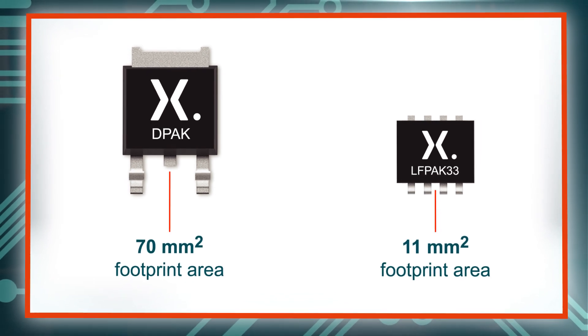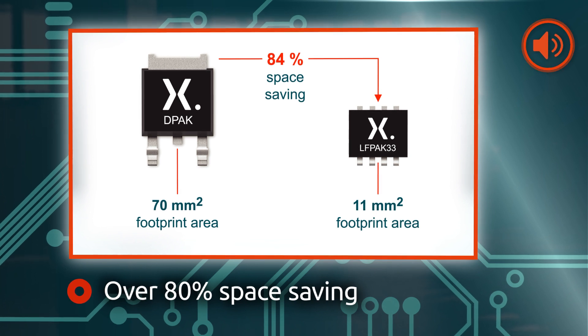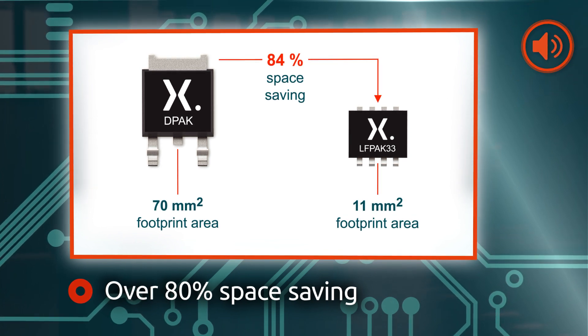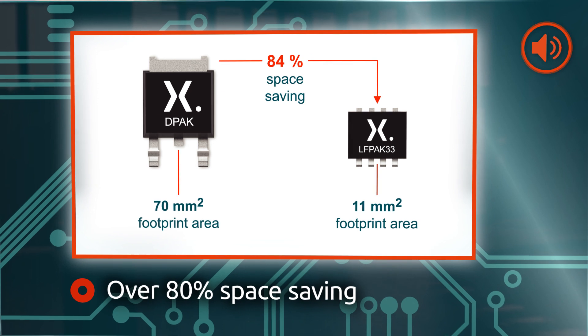Delivering the benchmark in low resistance, small footprint packaging, and with over 80% space efficiency compared to traditional DPAK alternatives, LFPAK33 automotive MOSFETs also provide the perfect solution to meet the trend towards component miniaturization.